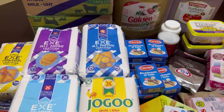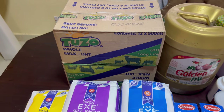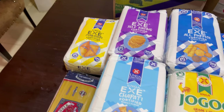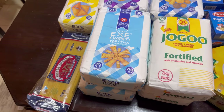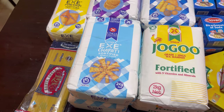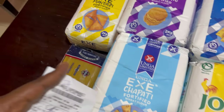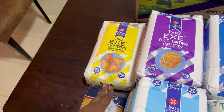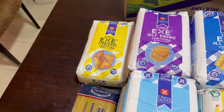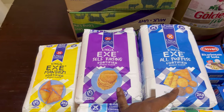We'll start with the Tuzo milk — I got two of them, long life, each going for 700 shillings. I also got chapati and got two of them, each going for 196 Kenya shillings, so that's about 390 something.